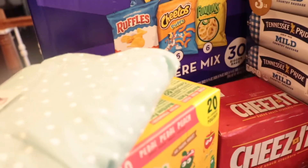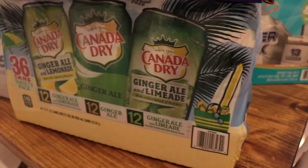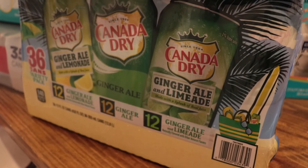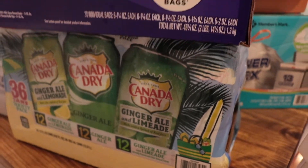And then this summer edition ginger ale — my husband likes it. It comes with ginger ale with lemonade, regular ginger ale, and then ginger ale with limeade. Very refreshing.